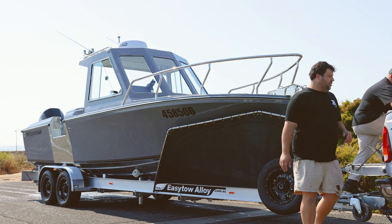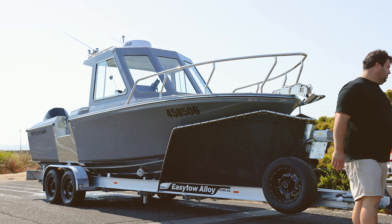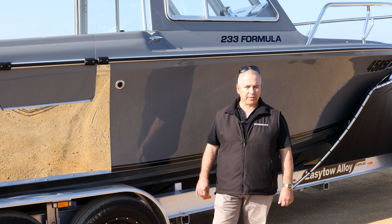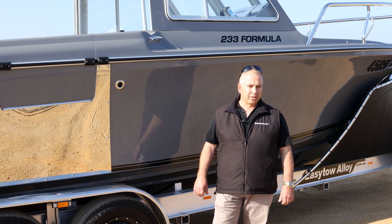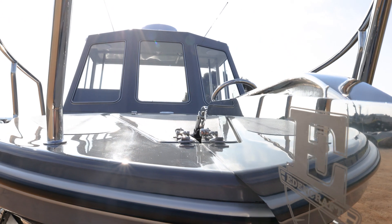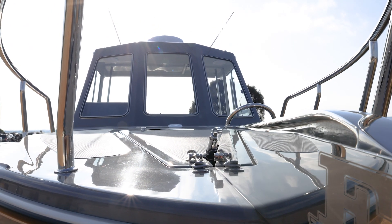As you can see, it's an all-grey 233 Classic — grey sides, grey bottom, grey hardtop. The 233, well, there's a special place in my heart with these boats. I just love them to death no matter how many I see; they're still a wow factor.